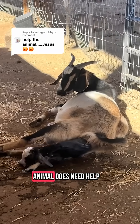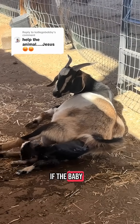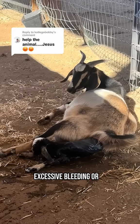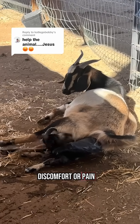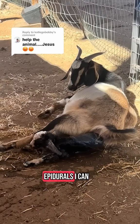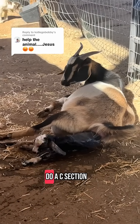Now there are signs that the animal does need help. If the baby is not in the right position, that position needs to be corrected. If there is excessive bleeding or discomfort or pain from the mom, then that needs to be addressed. I can give epidurals, I can give medicine, I can even do a c-section if needed.